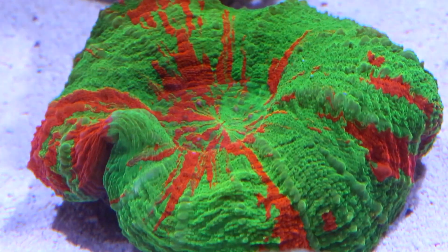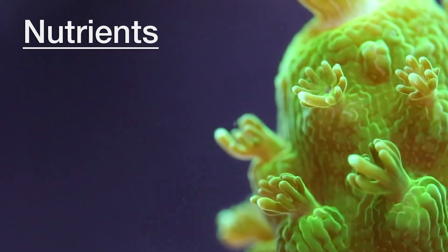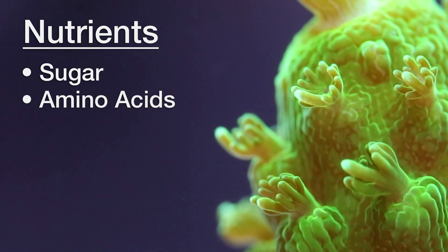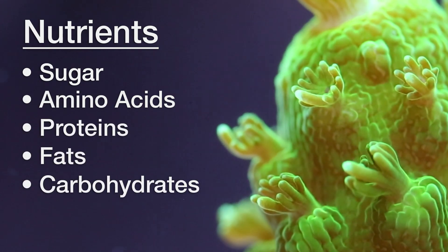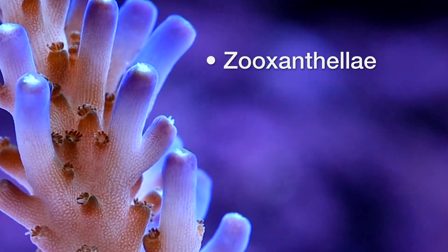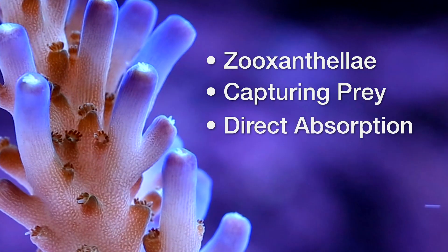Rather than focus on base level nutrients like nitrate and phosphate, a better way to look at this is to consider the types of nutrients corals actually use for metabolic processes like growth, health and reproduction. In this frame of mind, the real nutrients are primarily various forms of sugar and amino acids. The corals will use these to produce proteins, fats and carbohydrates used for growth, health and reproduction. The corals have three main methods of obtaining these nutrients: first, a symbiotic algae known as zooxanthellae that lives within their tissue; they can also obtain nutrients by capturing prey or suspended particles; and lastly by directly absorbing some of these nutrients through their tissue.